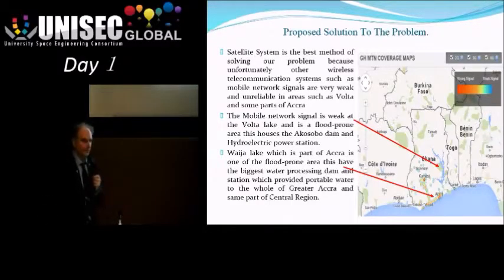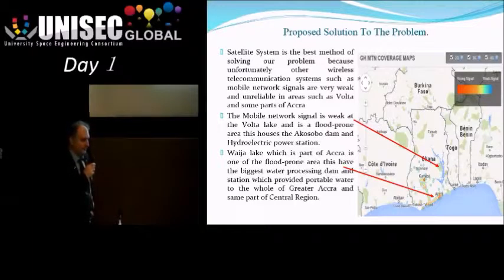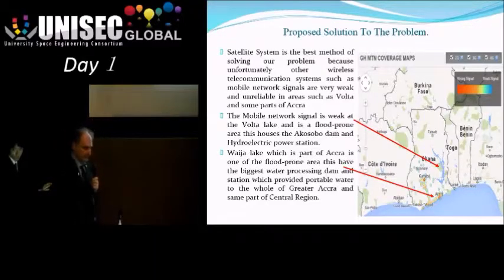You might ask why we need a space system — we could just use a mobile phone network and monitor flood monitoring sensors distributed around the country. This is correct, but if you look at the map showing GSM mobile coverage in the region, the red arrows point to the critical regions for flooding: Lake Volta and Lake Waije outside Accra. The red blotches show where there's good mobile coverage — basically nowhere near the source of the flooding. So you can't rely on a terrestrial network for this kind of flood monitoring system.